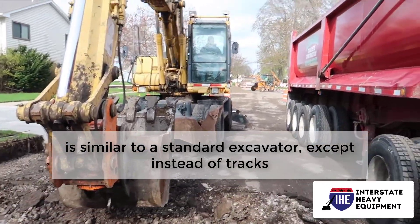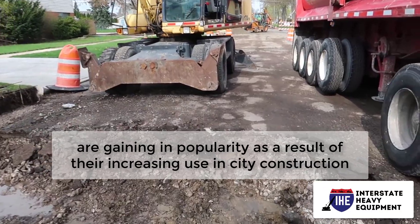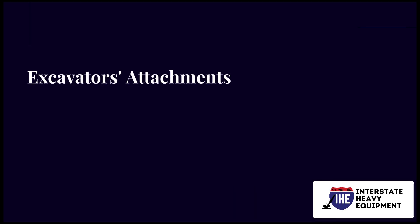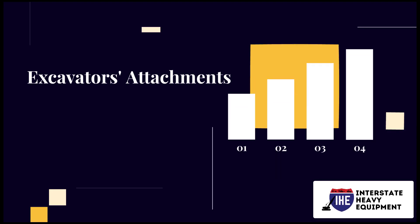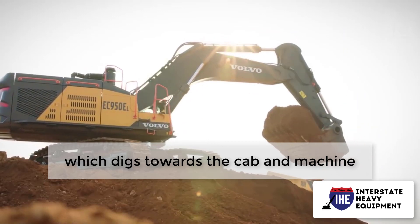Number six: wheeled excavators. A wheeled excavator is similar to a standard excavator except it has wheels instead of tracks. Wheeled excavators are gaining in popularity as a result of their increasing use in city construction.